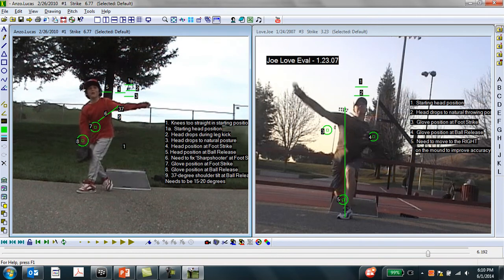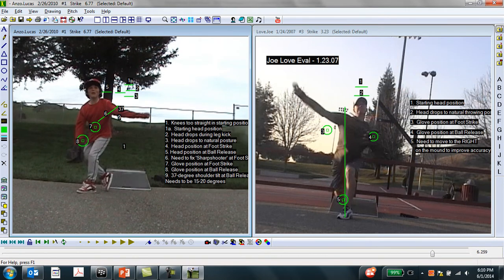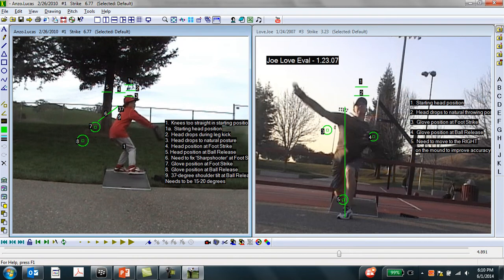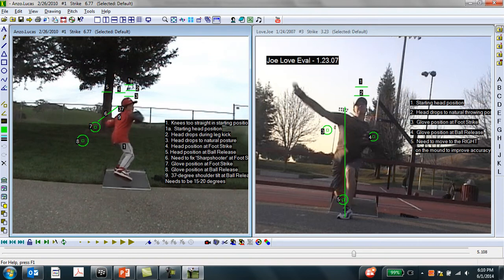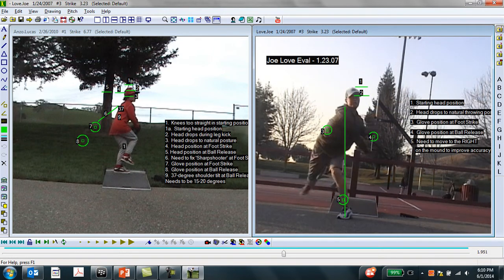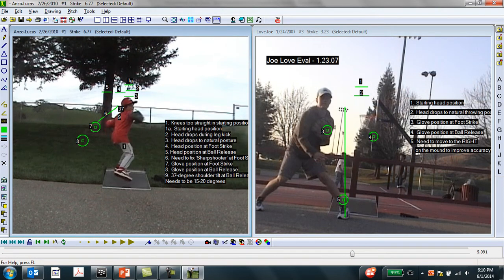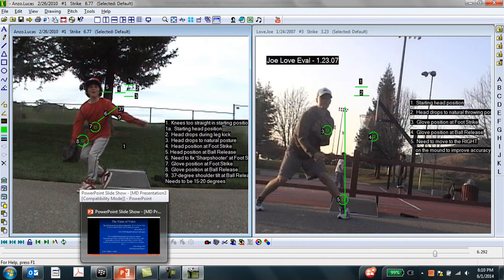What we call this late posture change creates a very inconsistent release and increased risk of injury over the course of this young player's career, compared to the pitcher on the right coming down the hill nice and steady — head rotation steady, glove under control — finishing in a good position, versus this young pitcher falling off to the side. By slowing all of this down you can see the things we're trying to look at and correct, and we can identify many things in young pitchers that will help minimize injury risk.